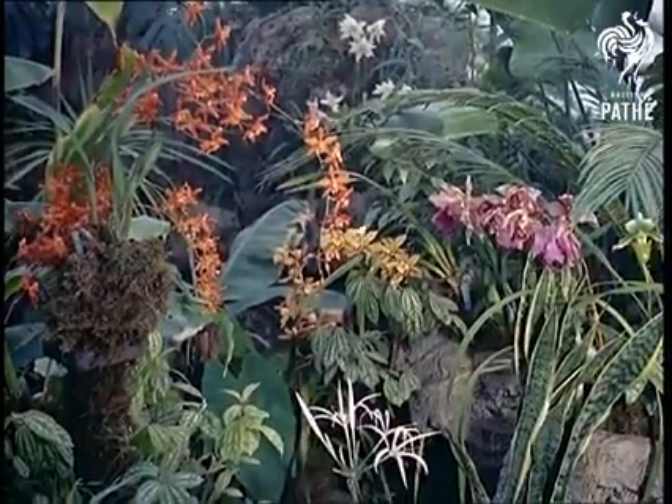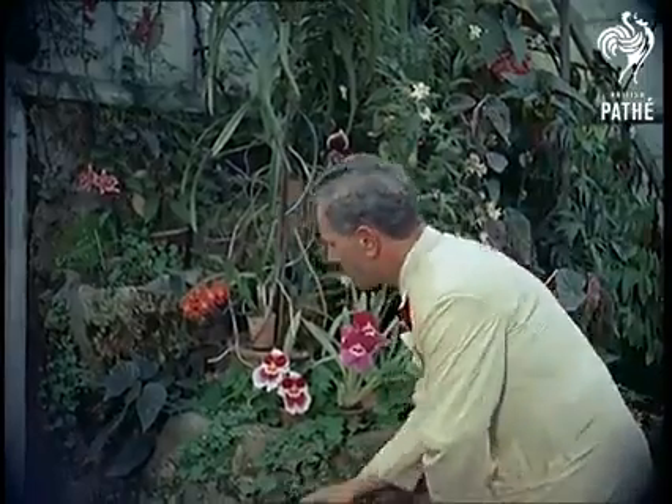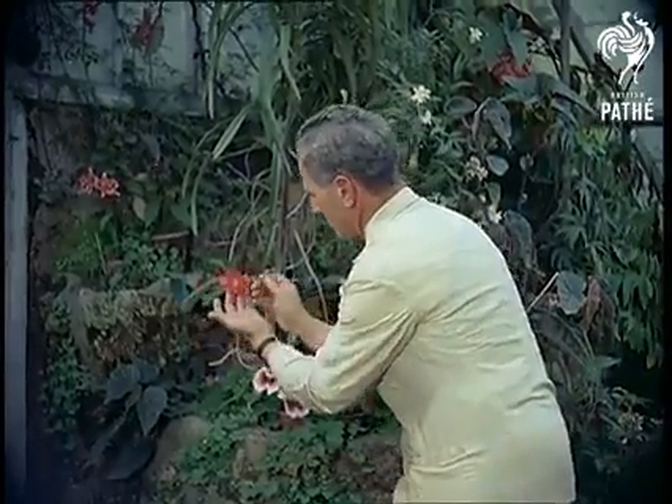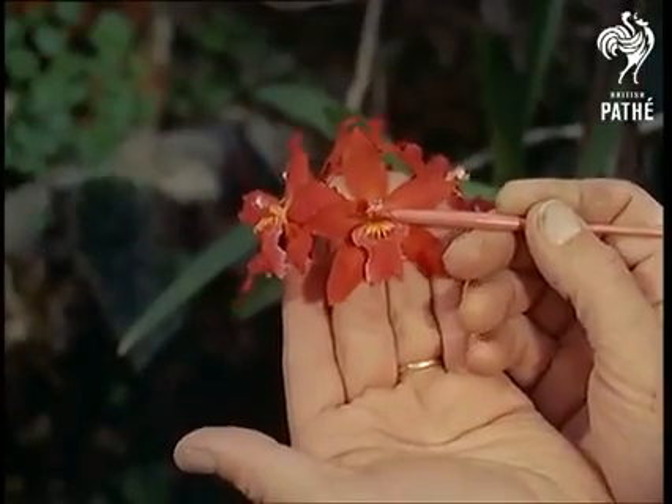Inland now to St. Albans, Hertfordshire, where perfection is attained in an atmosphere of the cultivation of orchids, where leading orchid authority David Sander produces new specimens by hybridisation, or cross-pollination.